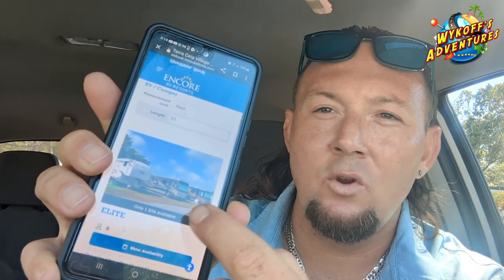August 7th — they're only allowing me to do August 9th, so I'll do two nights from August 9th to the 11th. The Elite site comes up at $64 a night. This is what they showed us when we booked last time. Now we're getting to the Elite Plus — they're going to show you the new park.